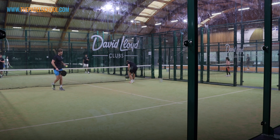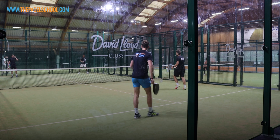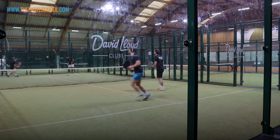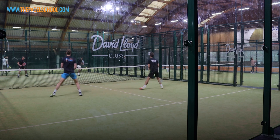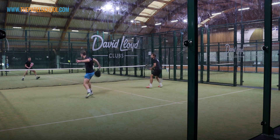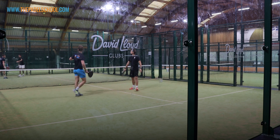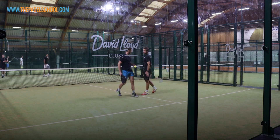Nice one. That's like my favourite, that one. Yeah, the change of direction, fast volley. When they move forward like that, it just gives it space.